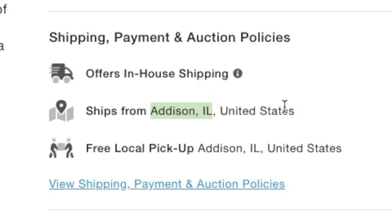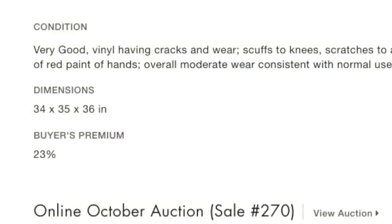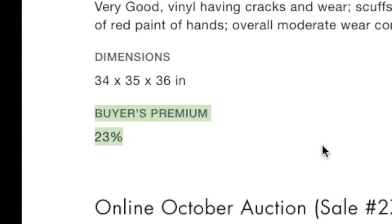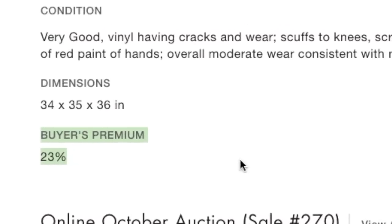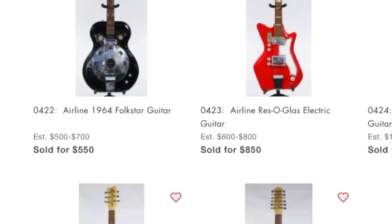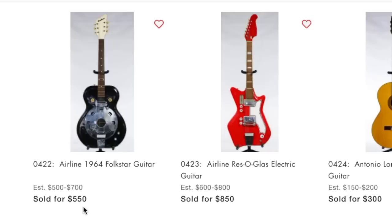They do ship, so we have potential to win something here. Worst case I could drive up to the Chicago area to get it. The big killer in this auction is a 23 percent buyer's premium. Once you add sales tax on top of that, we're looking at paying 30 percent over what we actually bid. It looks like we missed this Airline for $550 - I'm not too worried about that.